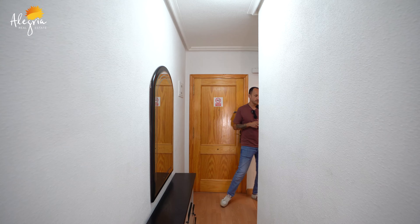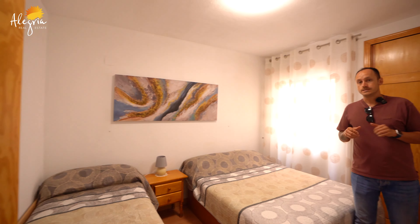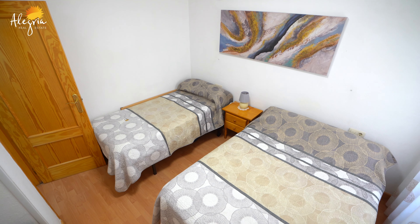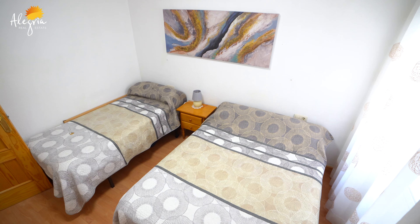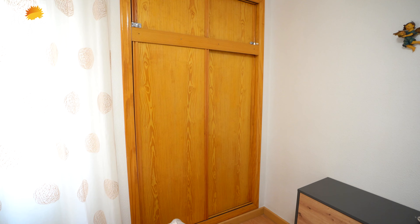Let me show you the first bedroom. This is the main bedroom. It comes with a double bed and a single, but plenty of space to put a queen's or king-size bed. Very bright. We have a window to the patio and built-in wardrobes.